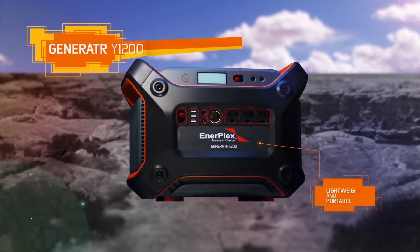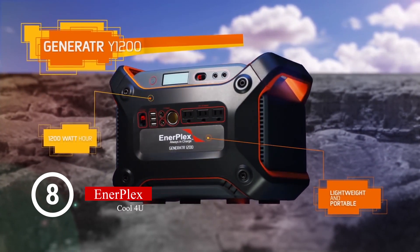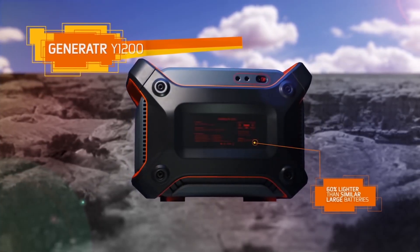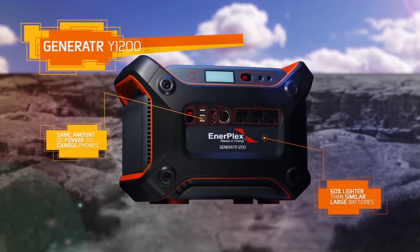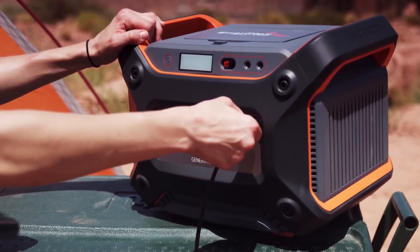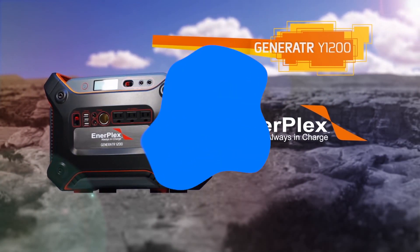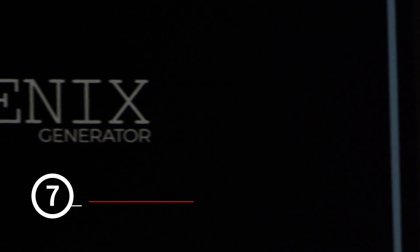The Generator Y1200 is a lightweight and portable 1200 watt-hour large-format battery that is ideal for emergencies, camping, and any other time you need power for long periods of time. This unit is 60% lighter than similar large-scale batteries yet holds the same amount of power, and will charge your phones, tablets, laptops, and more. Think big and stay powered up with the compact and durable Generator Y1200 from Enterplex.